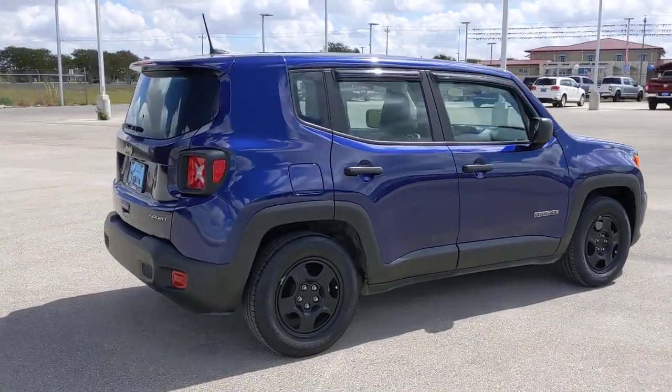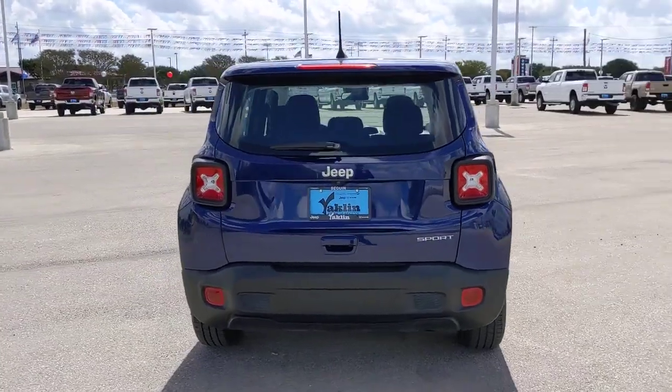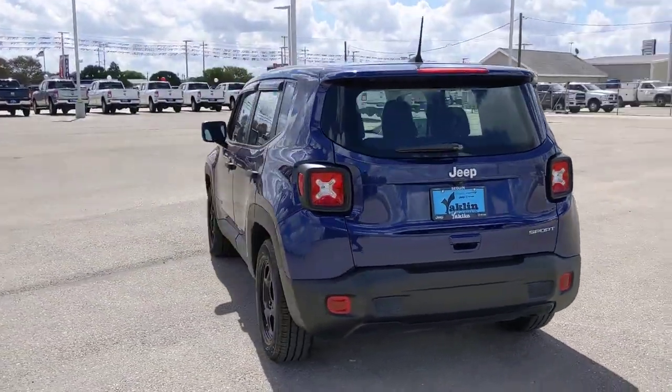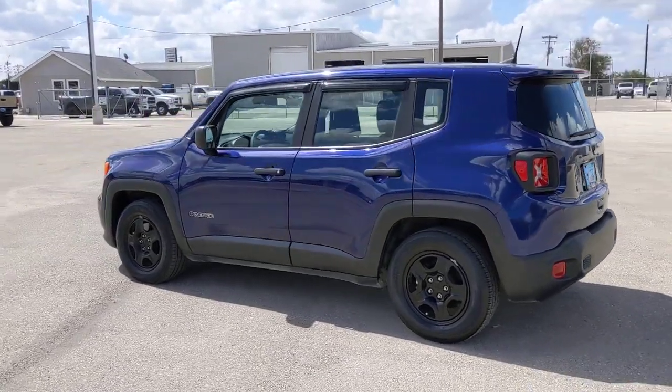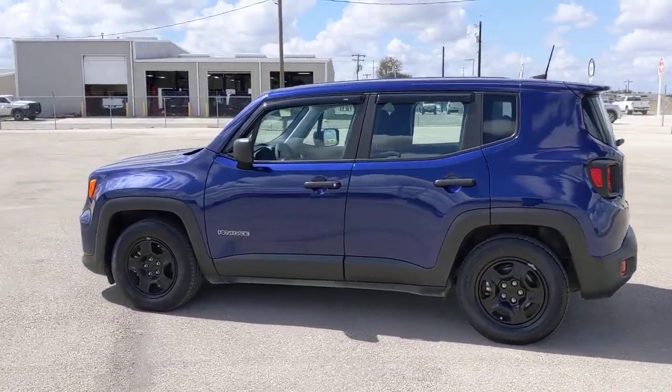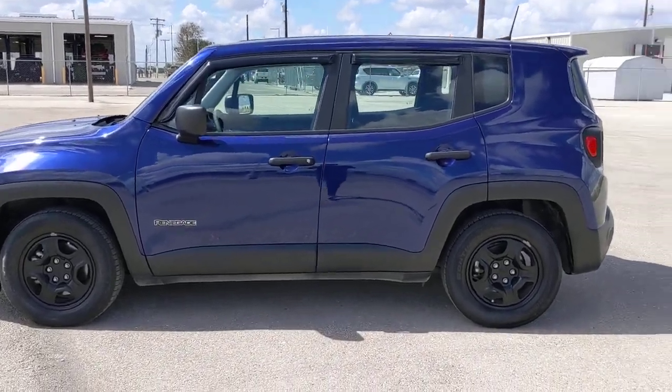These are just some of the great options this vehicle comes with: keyless entry, heated mirrors, keyless start, backup camera, electronic stability control, steering wheel audio controls, Bluetooth connection, dual zone AC, stability control, and rear spoiler.